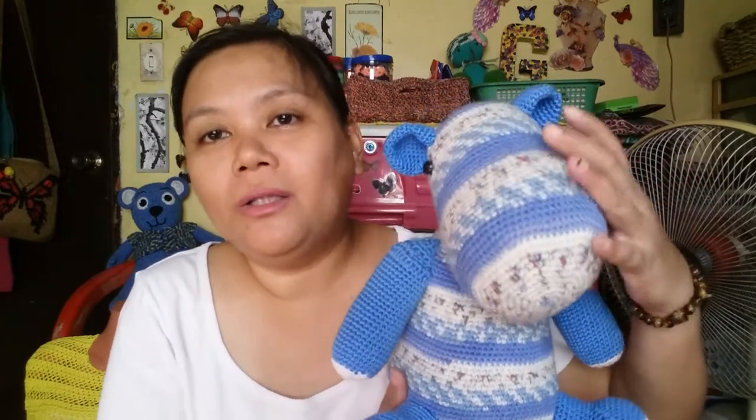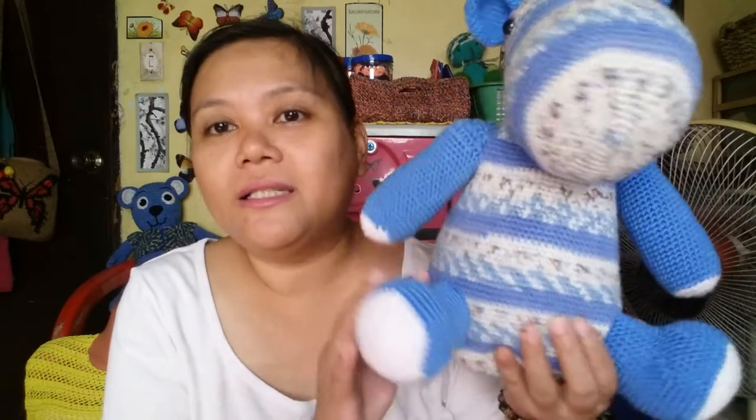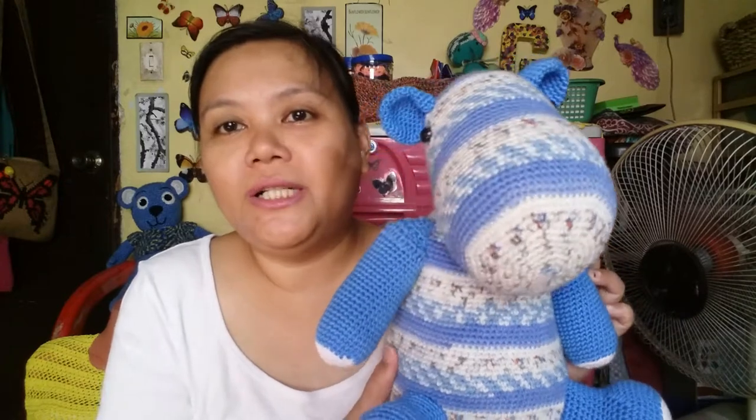I wasn't able to pick this up before because I was quite apprehensive about how the eye turned out way up to the head part. But the other day I was able to pick it up and continue working on it — putting the hands, the feet, the ears, and the tail on it just to finish it. I really wanted to finish this so I can continue on with other projects because it's been on my mind for a while. I'm calling him Dudland from the show that Daniel always watches on YouTube.